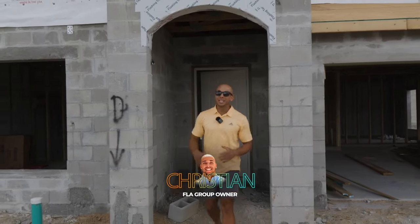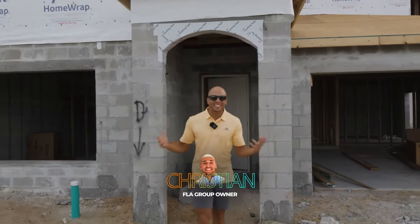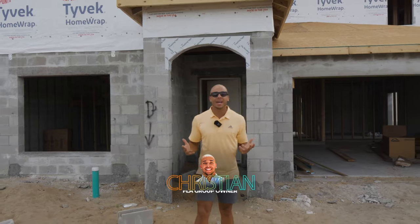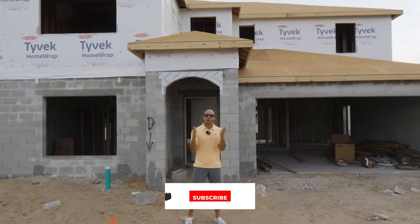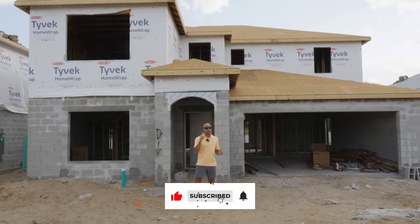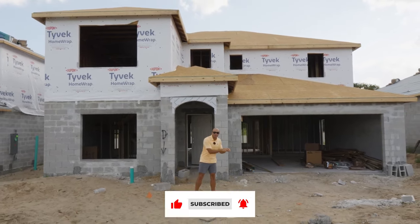Prices are way too high, interest rates are out of this world, there aren't any deals in this market right now. Hey, relax. We're in Davenport, Florida. I'm gonna show you how we find deals just like this, but what I need you to do is hit that thumbs up button.